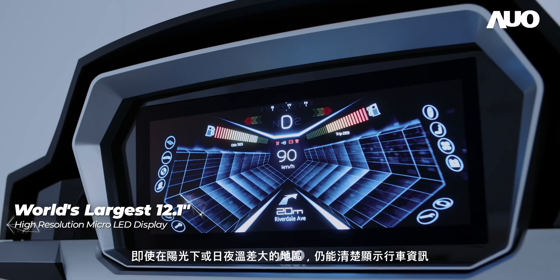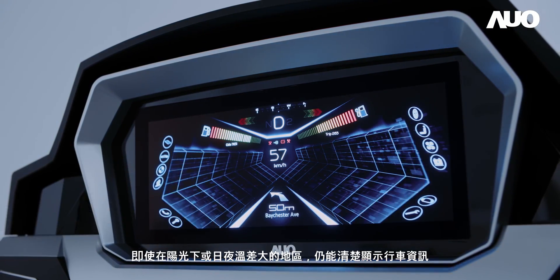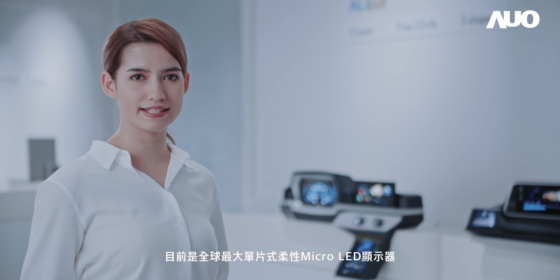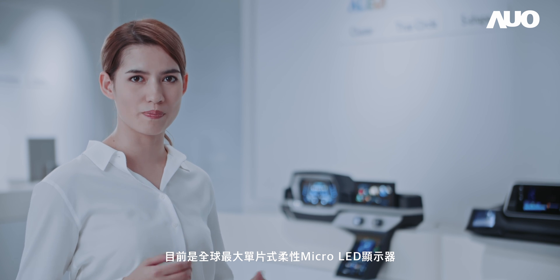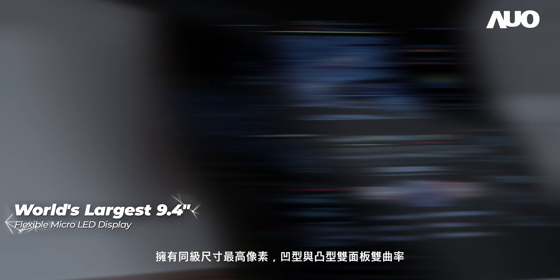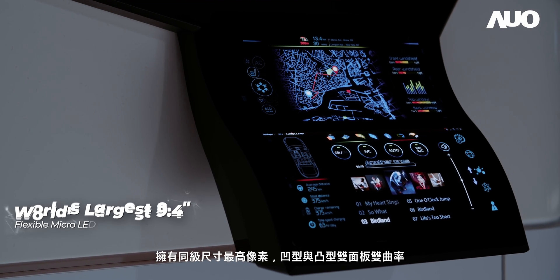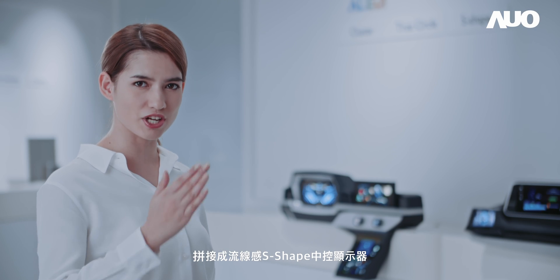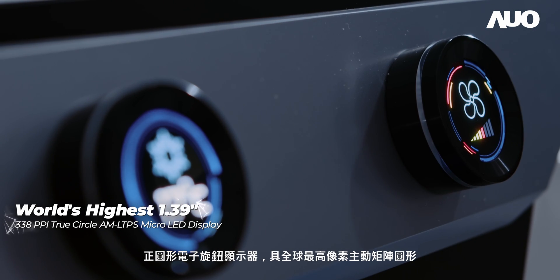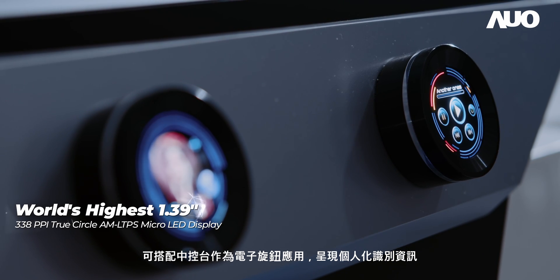Its high brightness offers good readability under direct sunlight or in areas with significant temperature variations. The flexible micro-LED display module is currently the world's largest single panel flexible micro-LED display with the highest pixel density in its class. The double panel with double curvature consists of a concave panel and a convex panel, forming a fluid S-shaped center console display. The circular knob display can be used as an electronic knob in the center console to present personalized identification information.